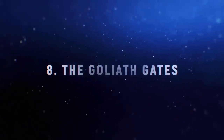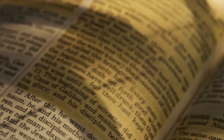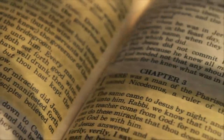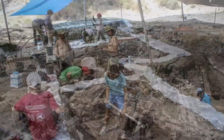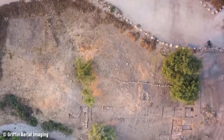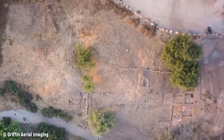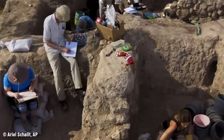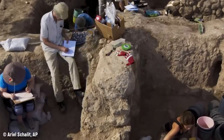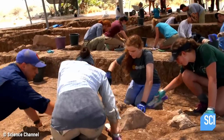Number 8: The Goliath Gates. The Bible makes frequent mentions of the Philistines throughout the Old Testament, but proof of the Philistines' existence remained elusive for years. In 2015, an excavation in modern-day Israel uncovered the massive gates that would have been the entrance to the famed biblical metropolis of Gath. The gates were dubbed the Goliath Gates due to their enormous size.